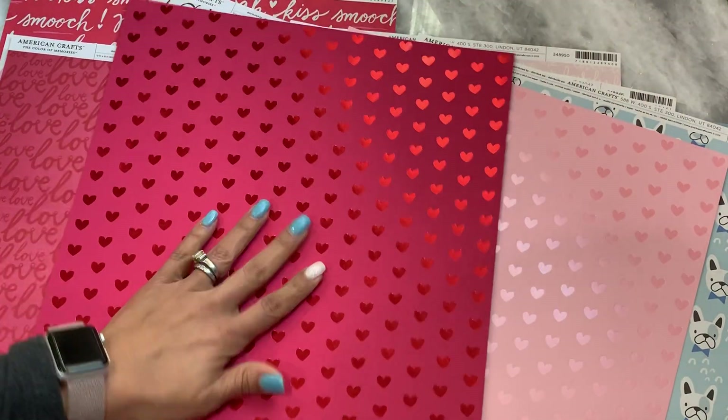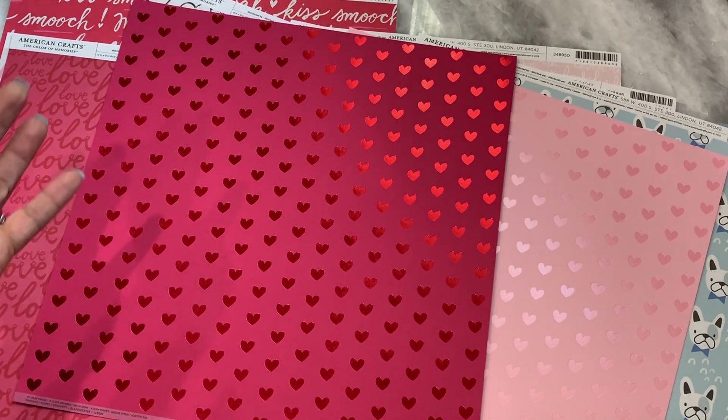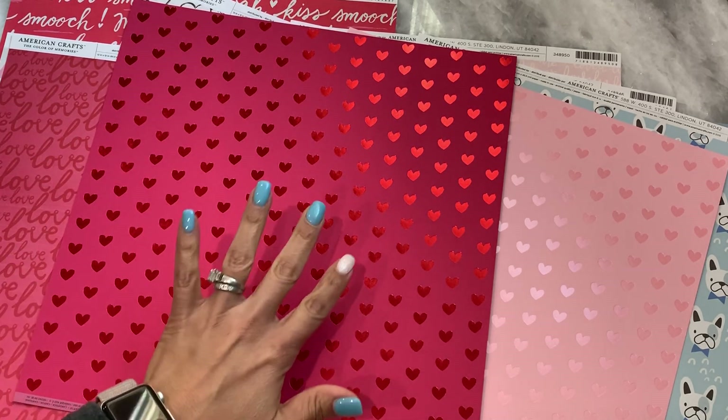And that is it — that is my Joann's haul today. Thanks for stopping by my channel. Leave a comment and I'll catch you in my next video. Bye for now.